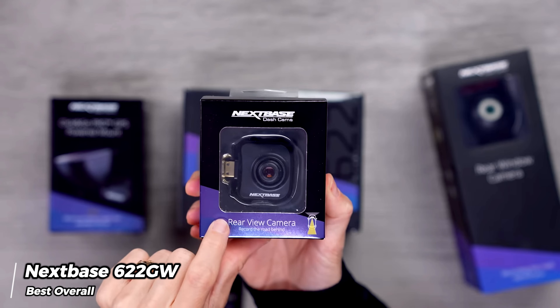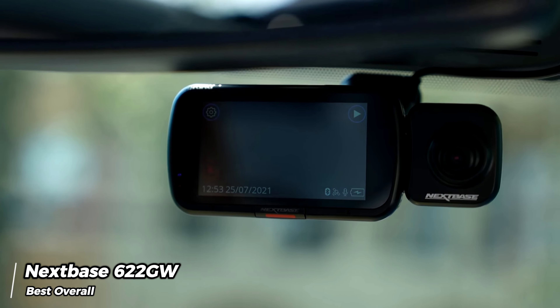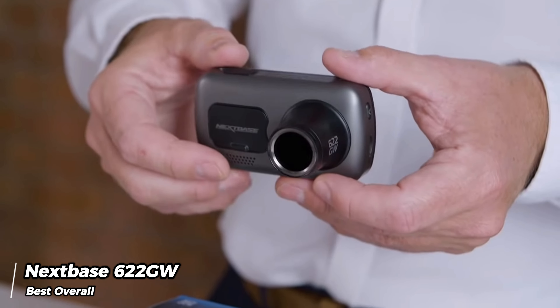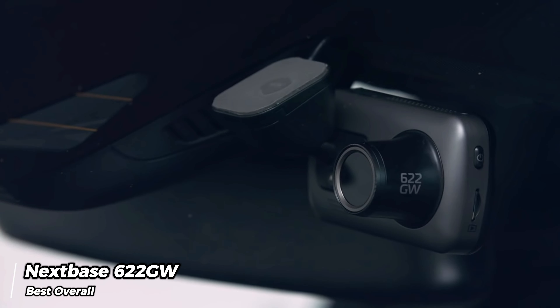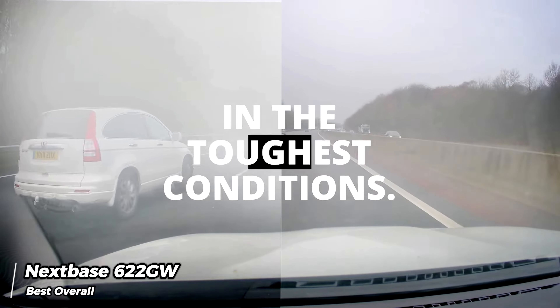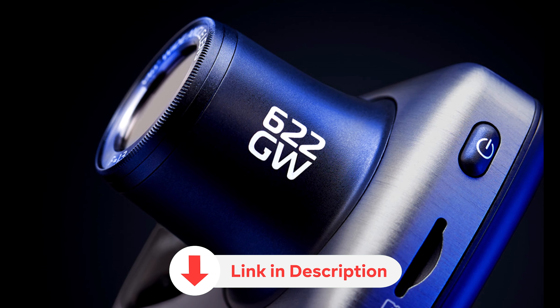Although there may be smaller alternatives on the market with more advanced voice control capabilities, the Nextbase 622 GW remains unrivaled for its ability to consistently capture clear and detailed 4K video. For those seeking a top-of-the-line dash cam that delivers exceptional performance and a wide range of features, the Nextbase 622 GW is undoubtedly the ultimate choice.